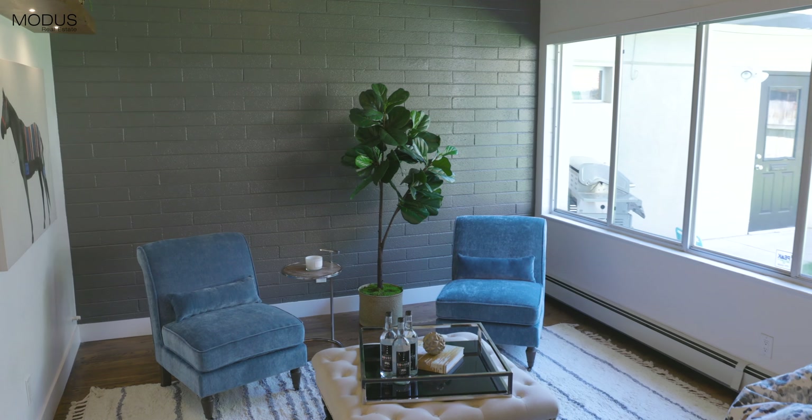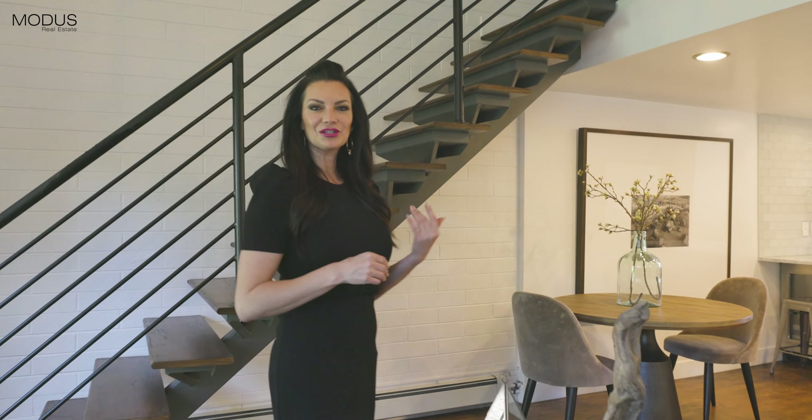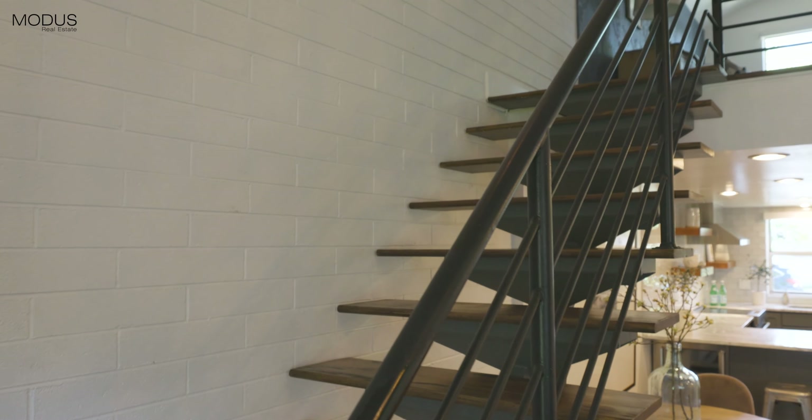Upon entering, you'll notice all the modern touches in keeping with the true character of the home, including the gorgeous staircase and the two-story ceilings.